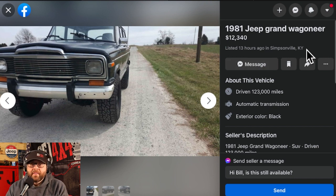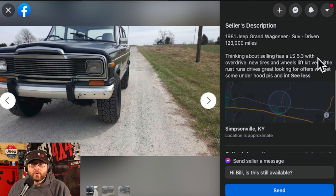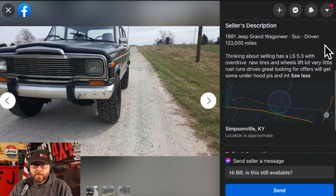You guys know how I have an affinity for full-size Jeeps. 1981 Jeep Grand Wagoneer, $12,340. In general, I hear that most of these Jeeps are going to be a little bit older, highly modified — we'll see what that means. 1981 Jeep Grand Wagoneer SUV, thinking about selling, has an LS 5.3 with overdrive. New tires, wheels, lift kit, very little rust, runs and drives great. Looking for offers, will get some under-hood pics and interior. I'm intrigued.